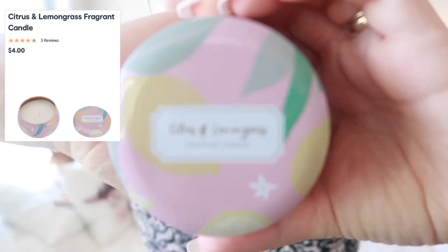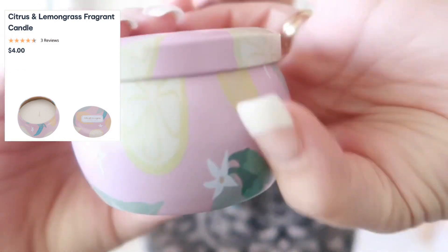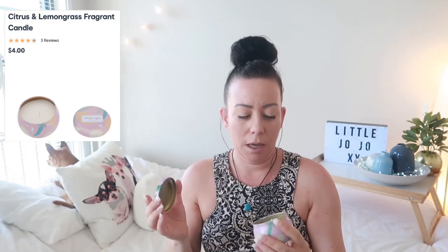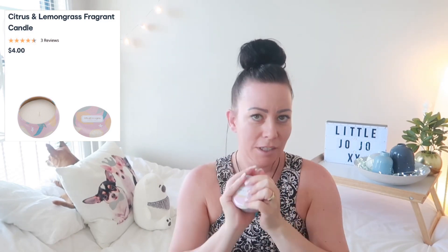The first thing I picked up was a candle, and it was $4. It's a citrus and lemongrass candle — it's quite a small candle, but it smells absolutely divine. Really fresh smelling, absolutely gorgeous. I'm looking forward to lighting that because I'm a bit obsessed with candles.